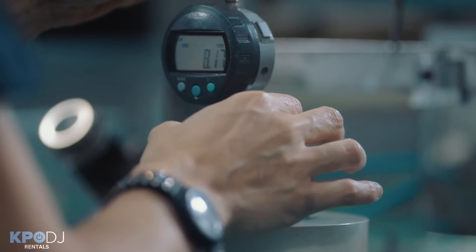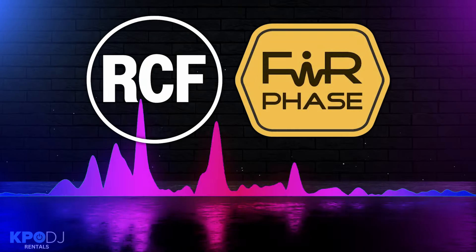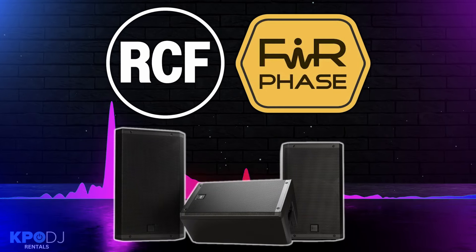The distinction is remarkable when doing A-B tests with speakers that have FIR phase and speakers that don't. You can really hear the separation of frequencies, and you get a much fuller sound with RCF's FIR phase technology.